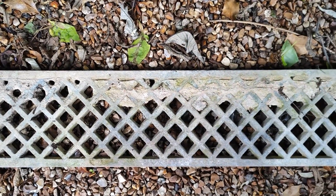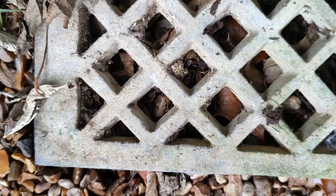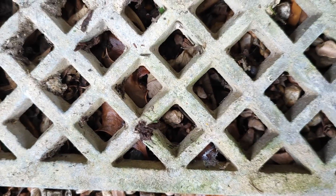Many of the projects here at Star Corner have been years in the planning and these aluminium grates are going to be perfect if our planned orangery ever comes to fruition.